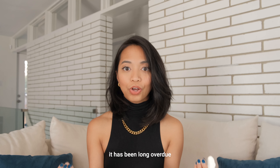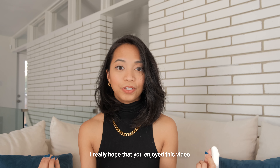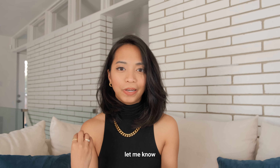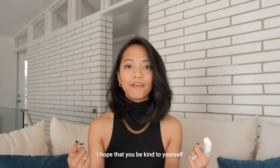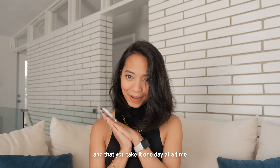Anyway, this video has become so long but I feel it's long overdue. I really hope you enjoyed it. If you have any questions let me know — otherwise I will see you in the next one. Be kind to yourself and take it one day at a time. Bye!